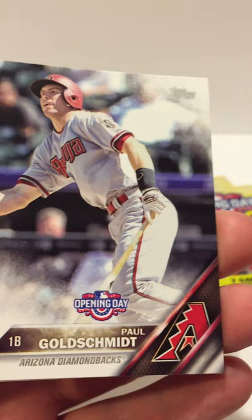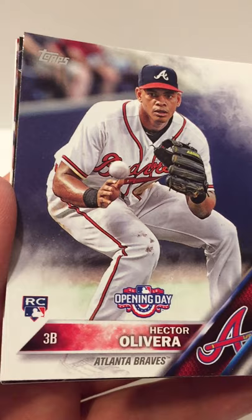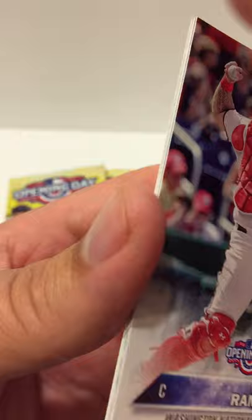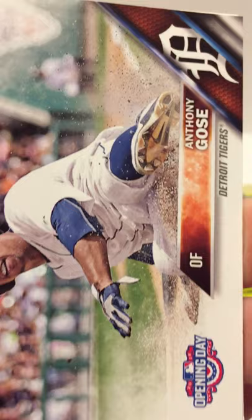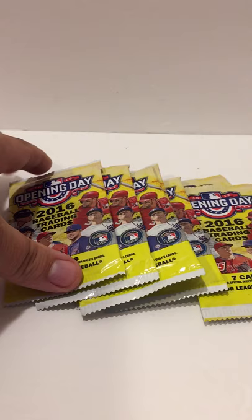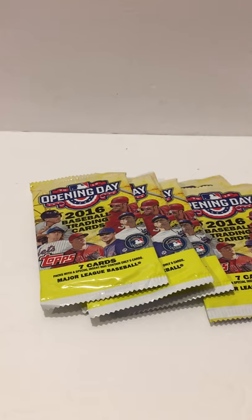Got a Jon Lester, a Paul Goldschmidt, a Hector Alvarez rookie, another Superstar Celebration, a Wilson Ramos, a Jackie Bradley Jr., and Anthony Goss. And the most important card in the yard — the security sticker. I say if somebody is stealing your 99-cent cards, just let them steal it.